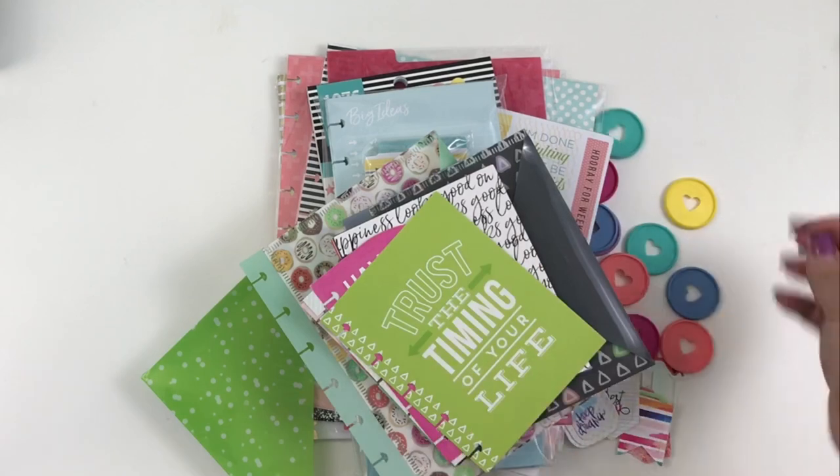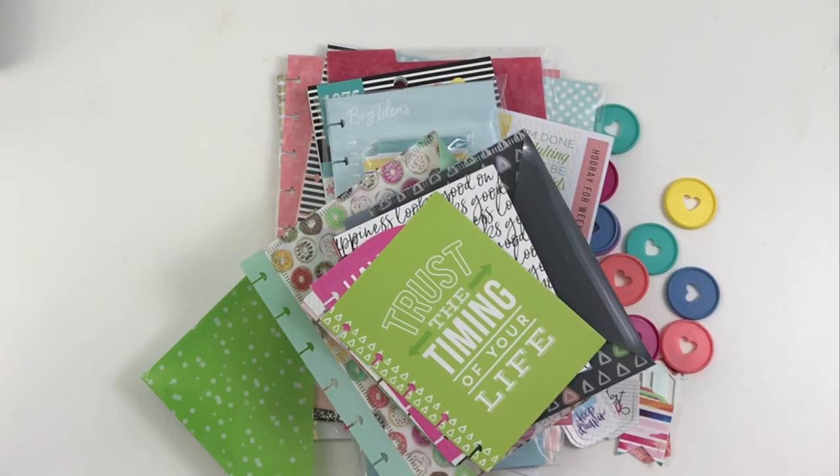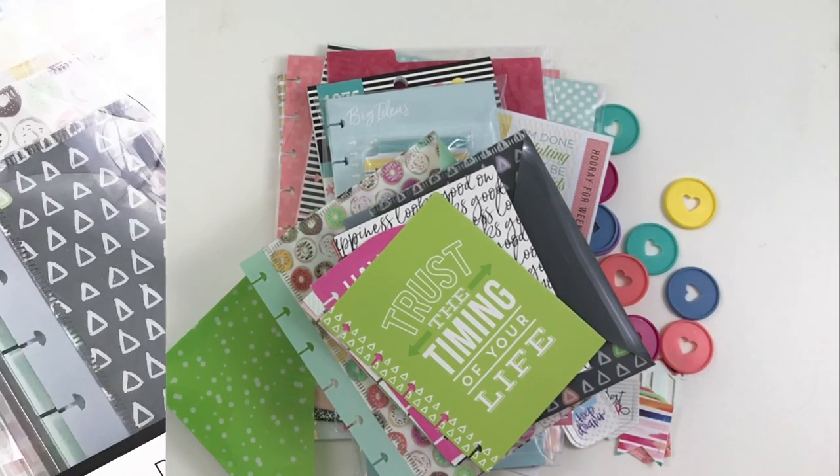That's a lot of stuff, so you can probably see why this is selling out so fast at Joanne's. If you want one, I suggest you go stock your local Joanne's stores — but be nice. Remember that the employees can't really control the madness, so be nice and be a positive role model in the planner community. If you like this video, hit the like button; if you want to see more, hit subscribe — and happy planning!